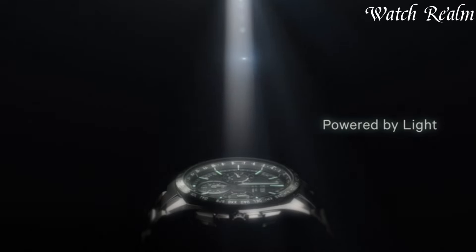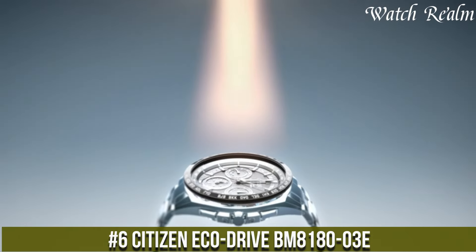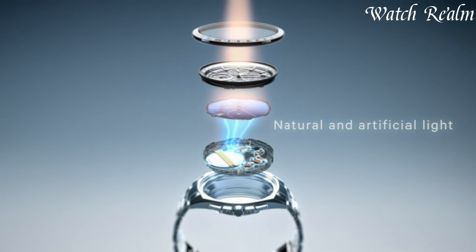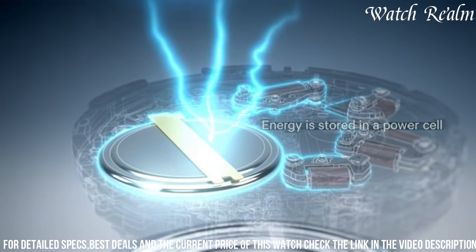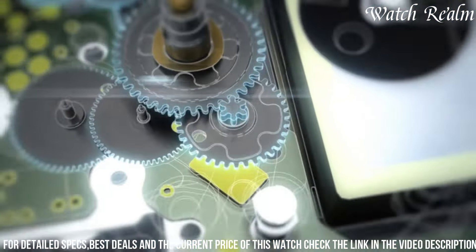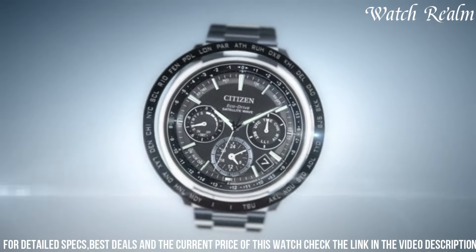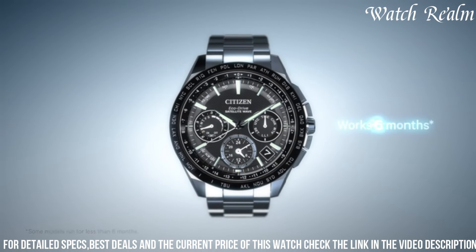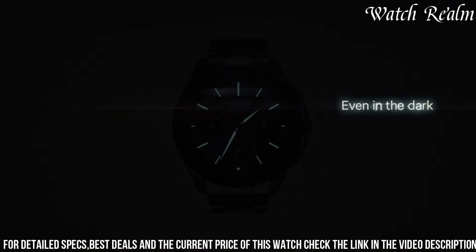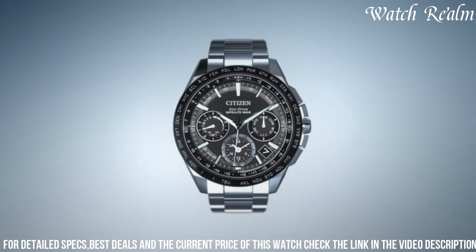Number 6. The Citizen Eco-Drive BM8180-03E exemplifies reliable timekeeping and eco-conscious design in a classic yet functional package. Encased in durable stainless steel with a 37mm diameter, this watch boasts a sleek black dial featuring luminous hands and markers for enhanced visibility, along with a date display at the 3 o'clock position. Powered by Citizen's innovative Eco-Drive technology, it harnesses both natural and artificial light sources to sustainably generate power, eliminating the need for battery changes. With water resistance up to 100 meters and a durable canvas strap, the BM8180-03E combines practicality and style.